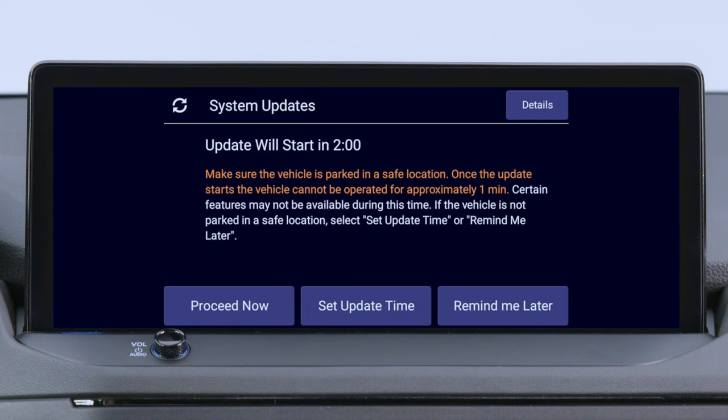Touch Agree to Update. You'll be given a choice to proceed now, to set an update time for later installation, or to select Remind Me Later. The update will begin immediately when you choose Proceed Now.